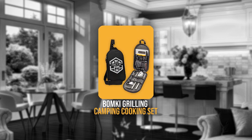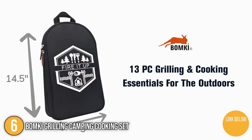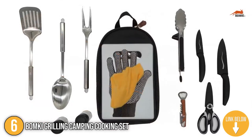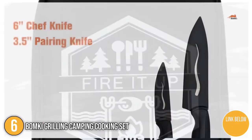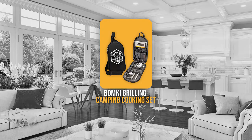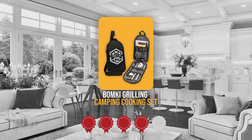The sixth camping cooking utensil on our list is the Boomki Grilling Camping Cooking Set. This camp kitchen equipment set allows you to easily access all of your grilling and culinary basics while on the go. It can be used for picnicking in the park, cooking outdoors, barbecuing, hiking, boat riding, RV camping, or car camping deep in the woods. TrustedShoppingGuy.com has awarded the Boomki Grilling Camping Cooking Set a 4-badge rating.